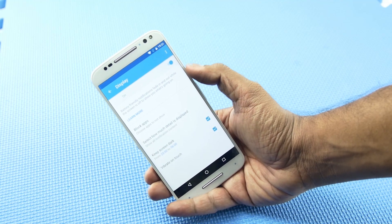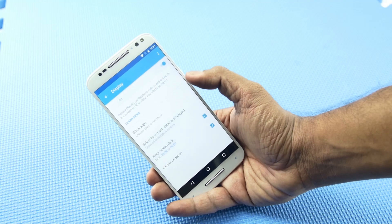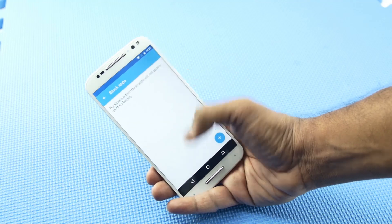You can set the time in the Moto Assist app to enable the feature. This is quite useful when you're sleeping and do not wish to be woken up by a bright display in the middle of the night.